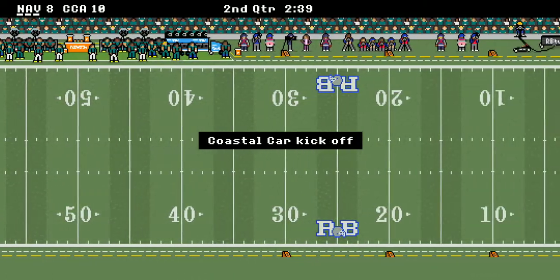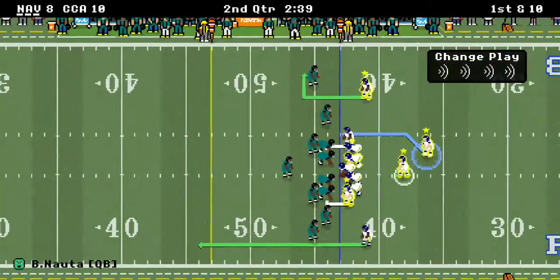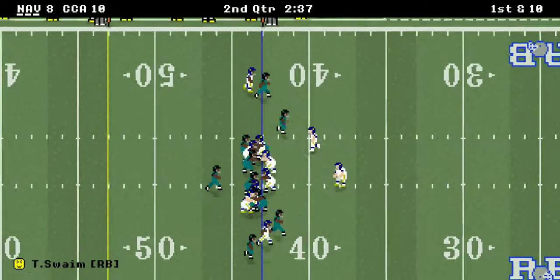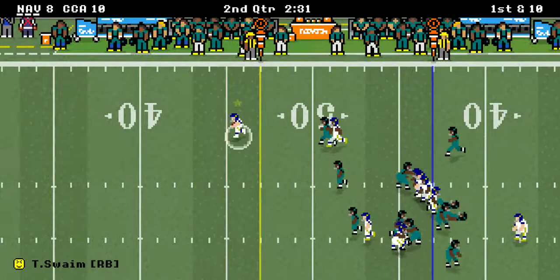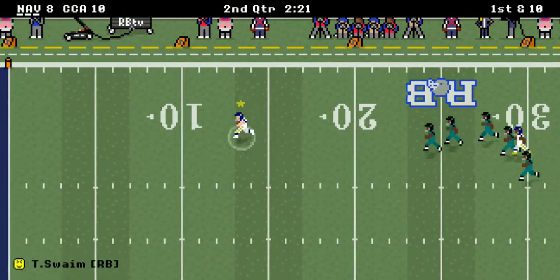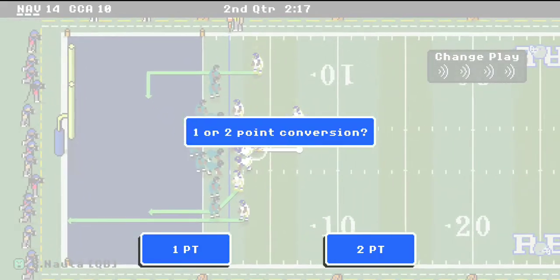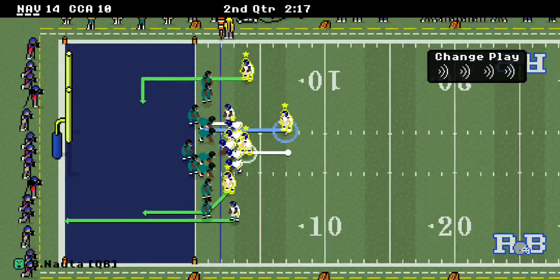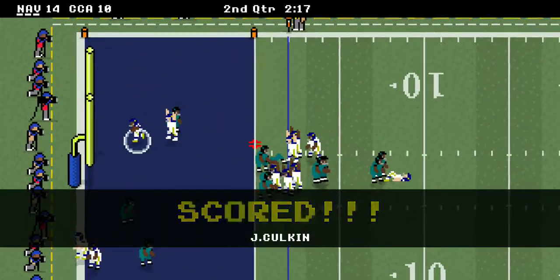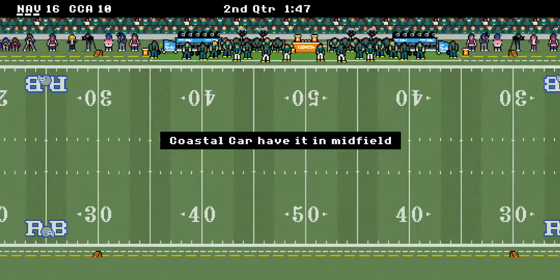Coastal Carolina answers with a field goal and Coastal's up 10 to 8. Navy's got the ball, first down and ten at their own 44-yard line. Swain breaks it and he's gone — the 40, the 30, the 20, the 10! They had him bottled up with tackles for a loss, then all of a sudden Swain breaks it and goes for two long ones. Navy's up 16 to 10.